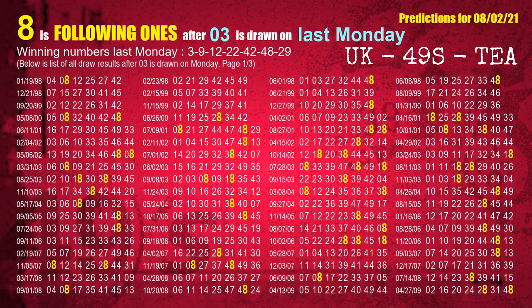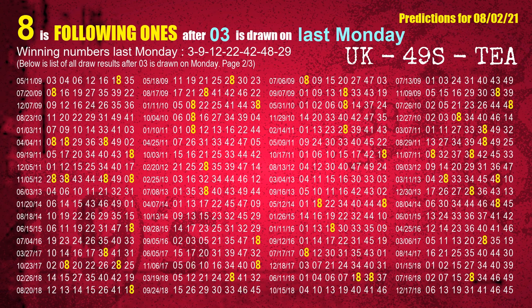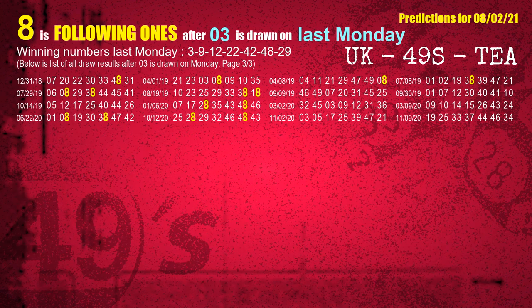After calculating following ones with today's result, we will find out following ones through the result of the same day last week. The first winning number last Monday is 03. We list all draw results which are one week after a Monday draw with 03 as a winning number. The most frequently following units digit is 8 when 03 is the winning number on last Monday — we highlight the units digit 8 in yellow for you.